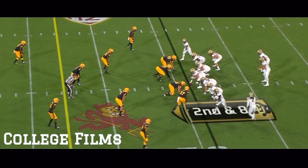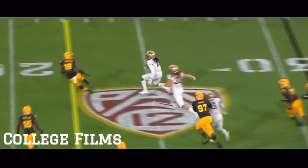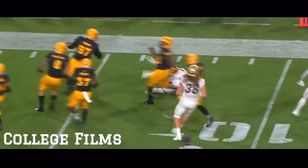Regardless of what you think of the opponent, they played well. Chennault gets the ball — oh, that's a well-designed play. And Chennault takes it all the way down inside the 10.